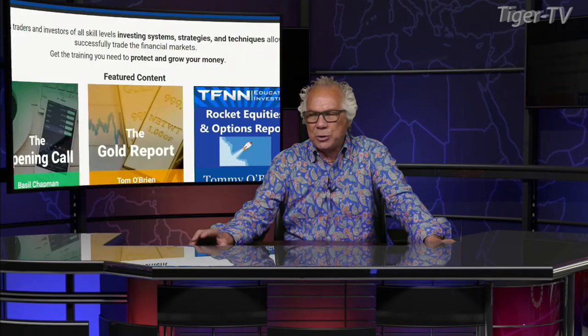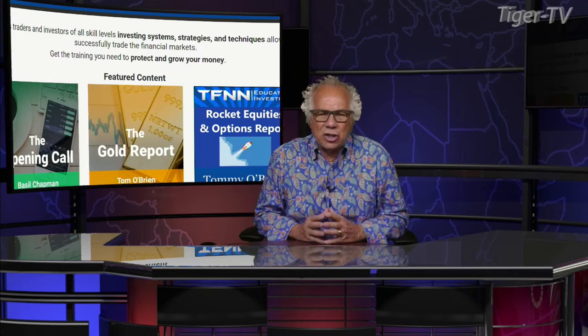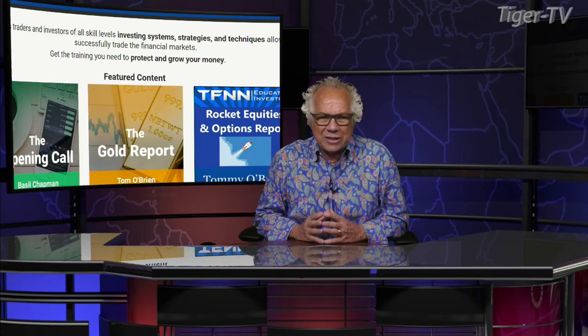Let's go over to our man, Mr. Basil Chapman, as we do each and every Tuesday. And don't forget, folks, Basil has an outstanding show here every trading day, 10 to 11 Eastern Standard Time. Also, it's a great newsletter, the Opening Call.